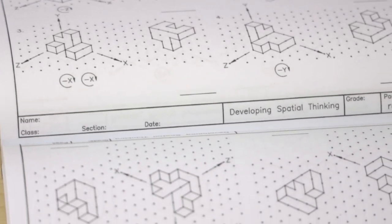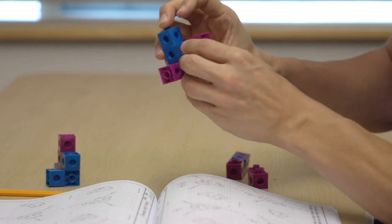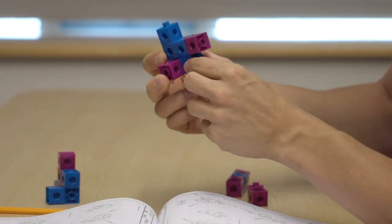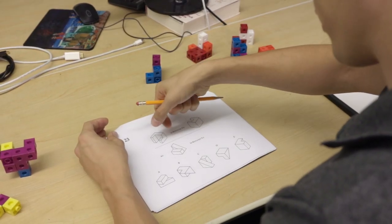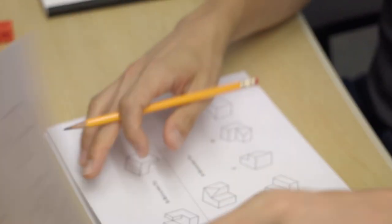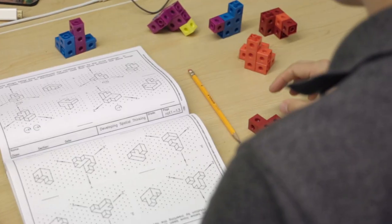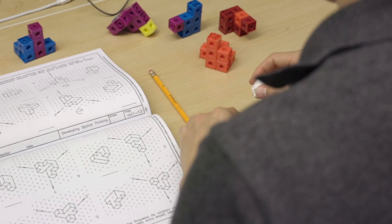The second study compared different cognitive interventions with novice programmers — specifically a spatial ability training versus a technical reading training. In the spatial training, students went through a workbook where they sketched 3D shapes and used snap blocks to manipulate and visualize those shapes. What we found was that students in the technical reading training actually performed better on a programming test at the end of the semester than those in the spatial ability training.